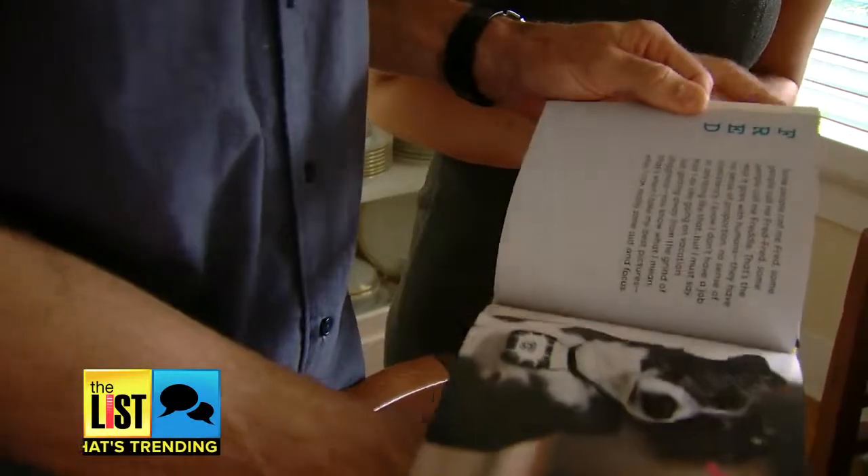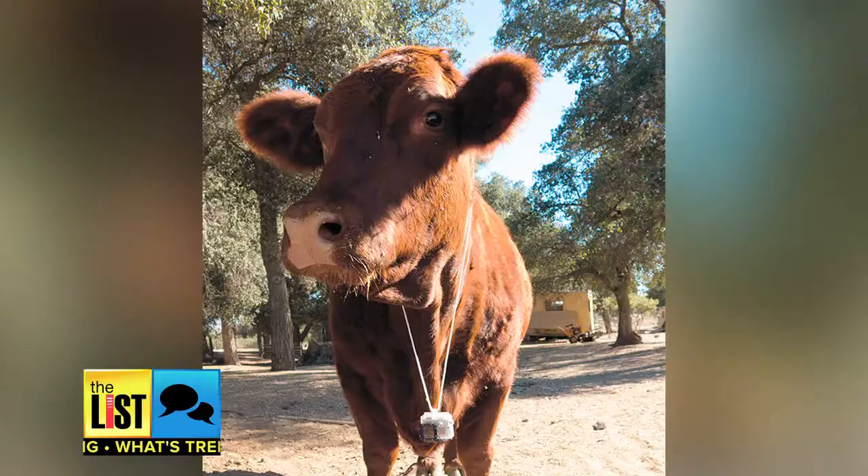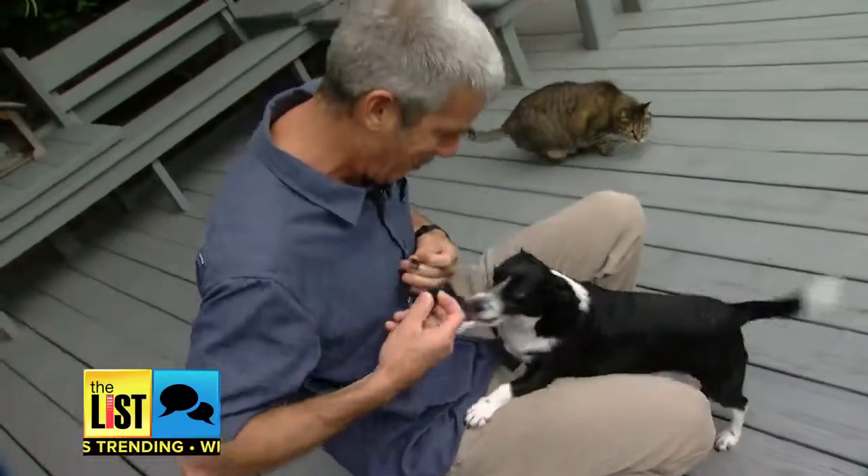His newly released book features 20 critters, including cats, dogs, chickens, cows, pigs, and goats. They tried to get a skunk, but the skunk didn't make the book because of complications.